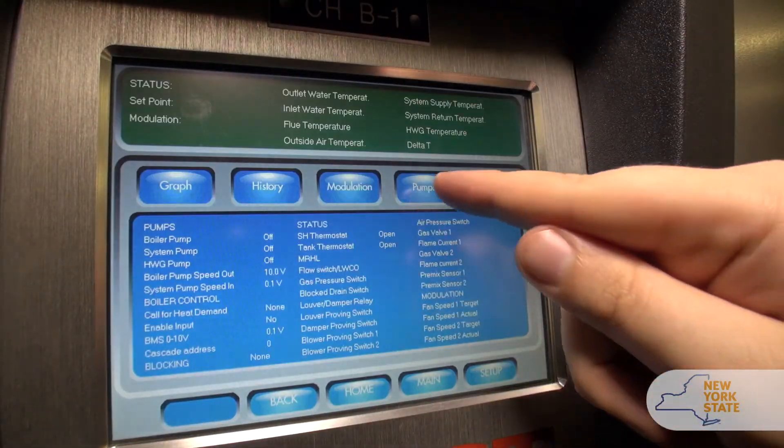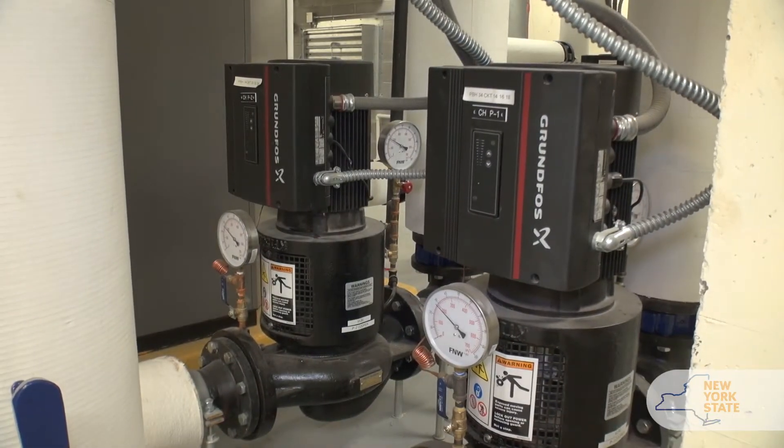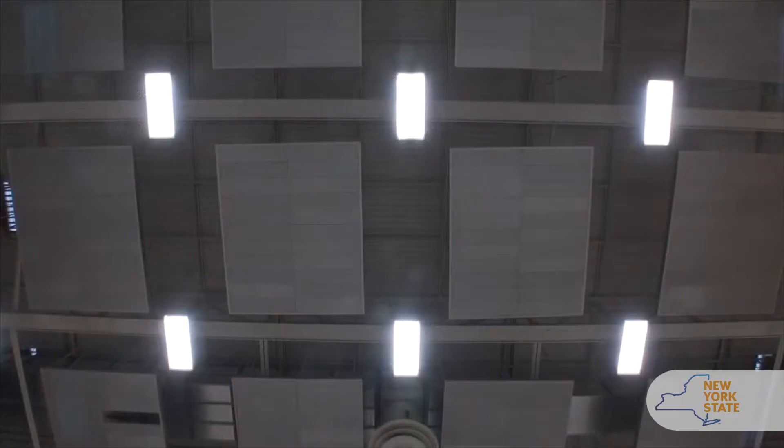The aim of these energy efficiency projects is to modernize older equipment, bring it up to premium efficiency levels, and save energy.